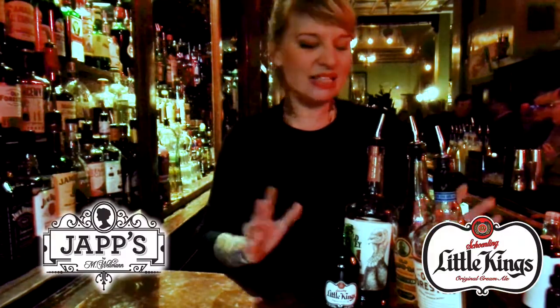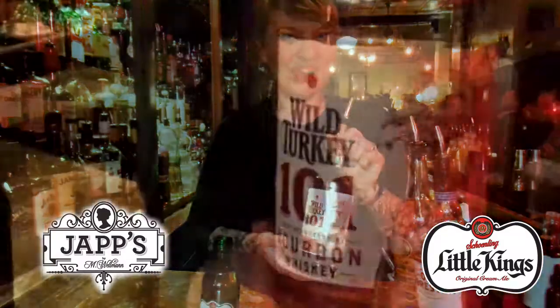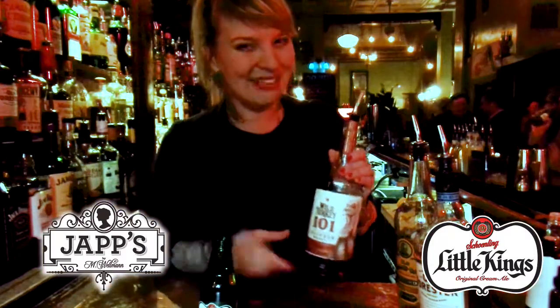We tried them all with the Little King's, and these three whiskeys are the ones we found to be the best components to go with the Little King's. The first one I picked was Wild Turkey 101. This would have been around in 1958, and I believe that this is the reason why I am here today.